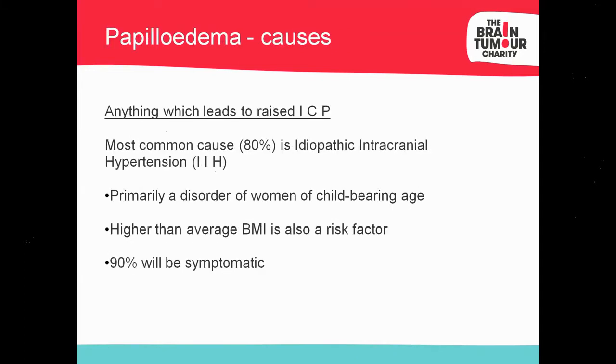This is probably one of the most important slides. Approximately 80% of people with papilledema will have IIH — idiopathic intracranial hypertension. You may have come across it as benign intracranial hypertension, but the nomenclature has changed because it's a sight-threatening and life-threatening condition. It has a classical phenotype: a young female of childbearing age with a higher-than-average BMI. One of the most important take-home messages is that 90% of these people will be symptomatic, and 90% will be obese.